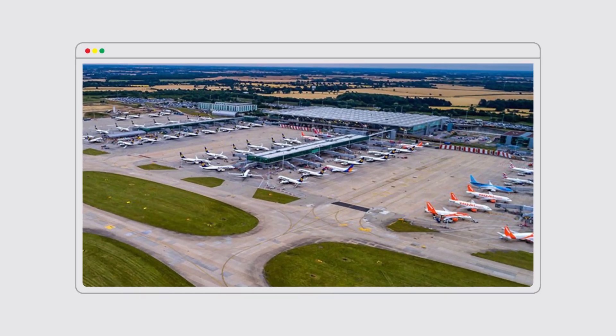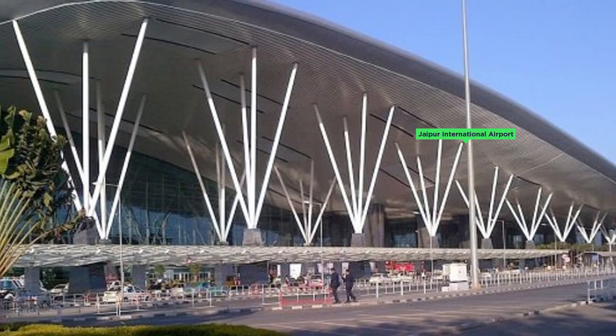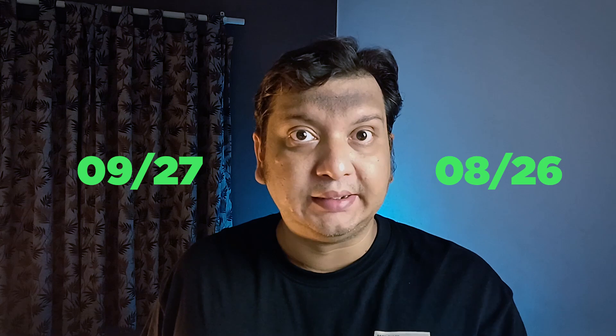In 2009, London's Stansted Airport changed its runway numbers from 05/23 to 04/22. Jaipur International Airport also changed its runway numbers from 09/27 to 08/26. The FAA rechecks runway numbers every 5 years.